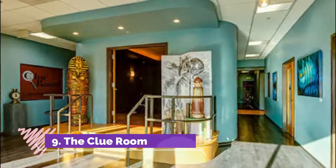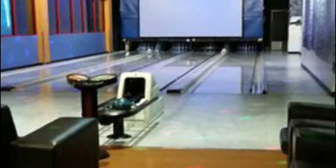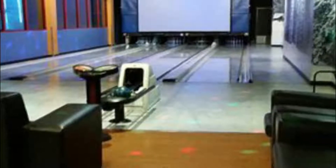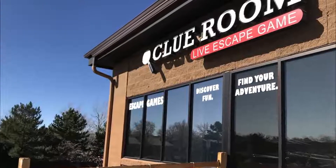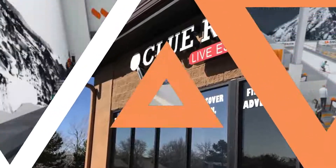Number nine: The Clue Room. The Clue Room is Colorado's first live escape room. Today the attraction offers a dozen unique escape games, challenging participants to work together to solve clues and figure out how to escape locked rooms in less than 60 minutes.